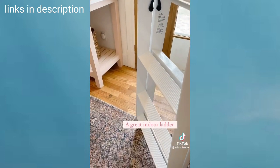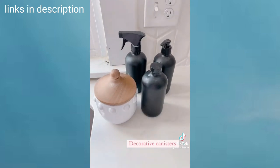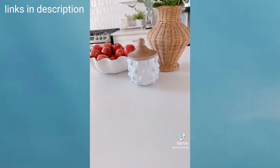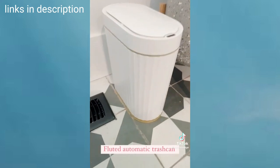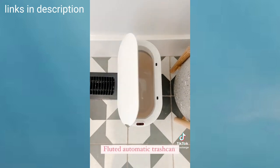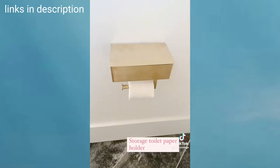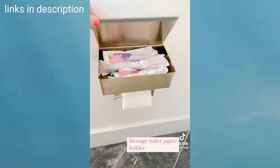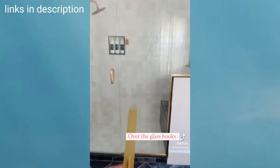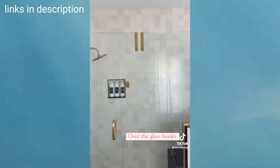This white folding ladder is absolutely beautiful and holds over 300 pounds. I'm a huge fan of decorative canisters — they allow you to keep so many things within reach on your countertops. This fluted trash can is so cute and has an automatic sensor, which has been a game changer for us and our dog. This storage toilet paper holder is one of my favorite things, and I love these over-the-glass shower hooks for holding towels. All of these items to keep your house functioning well and looking pretty are linked to my Amazon.